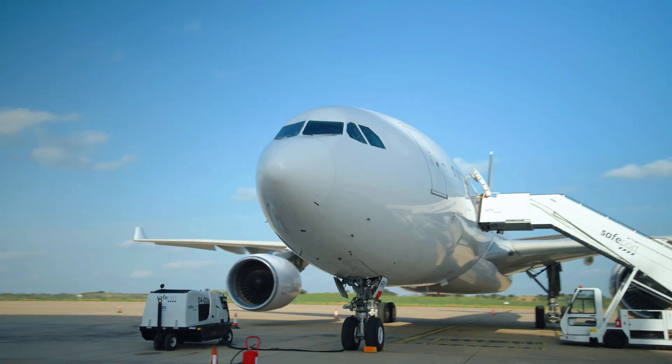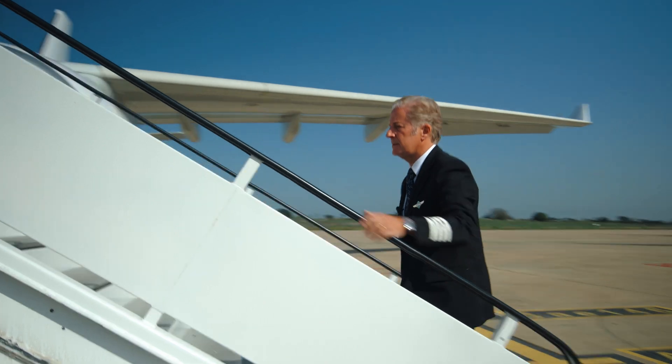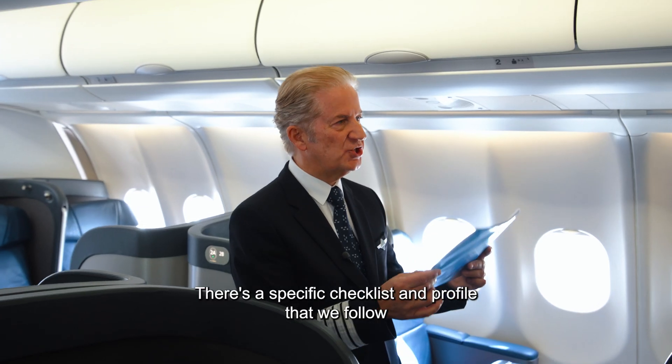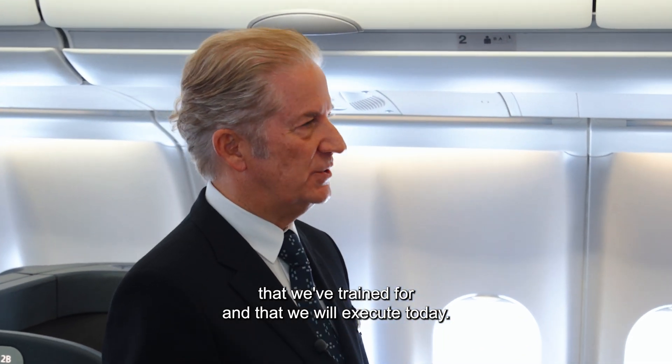What are we going to do? We follow very strict protocols. There is a specific checklist and profile that we follow, that we've trained for and that we will execute today.